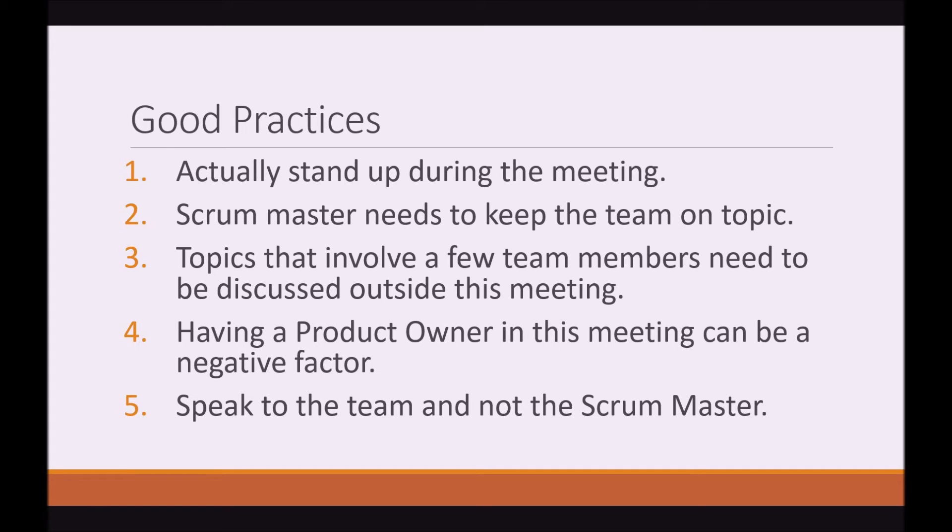Number two: the Scrum Master needs to keep the team on topic. Topics that involve a few team members need to be discussed outside this meeting. Team members can say they can help, but what they need to not do is start helping that team member in the middle of the meeting.